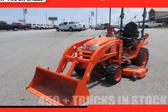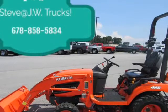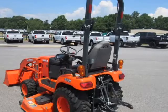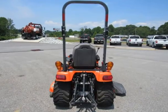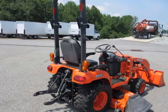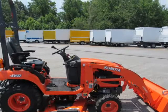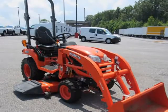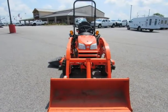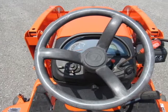This 2016 Kubota BX2370-1 is brought to you by Steve at JW Truck Sales. The BX70-1 Series BX2370-1 — don't let the compact size fool you. The Kubota BX2370-1 lets you take on a wide range of garden and yard needs with a powerful 23hp Kubota diesel engine, standard power steering, and 4WD.